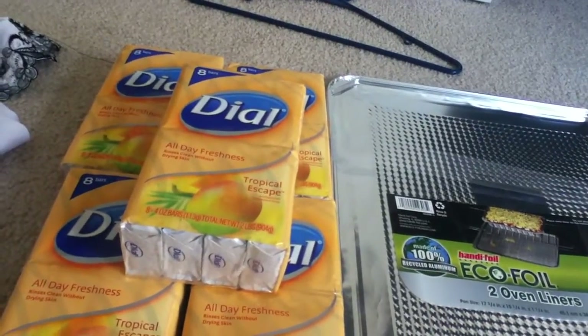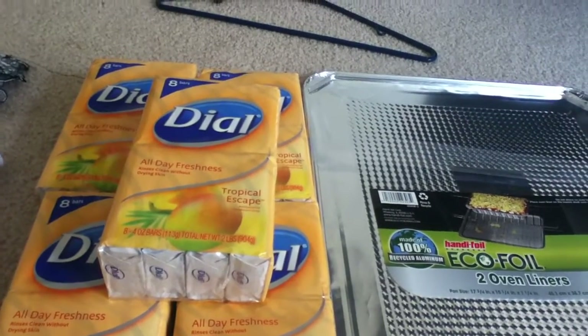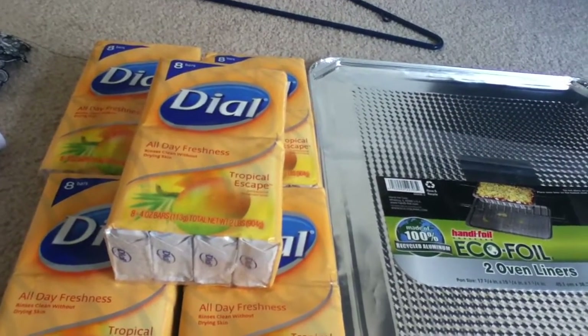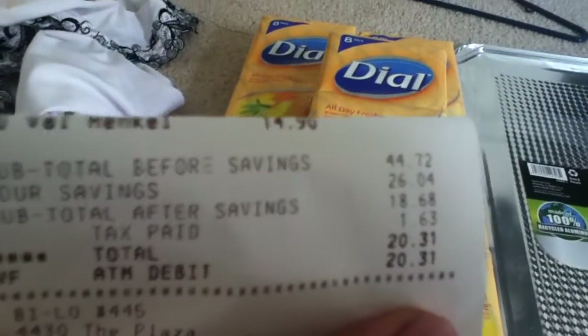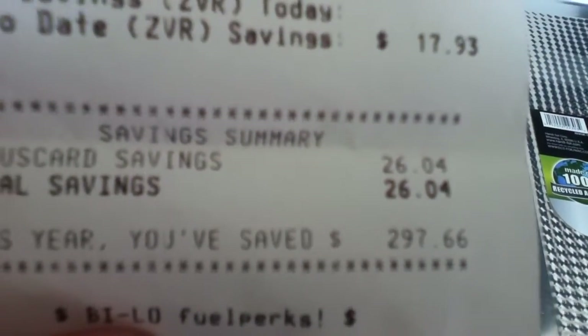I got $5 off my order for purchasing $15 worth of the Hinkle product, and I got 5 cents back for the cake pans I mentioned earlier. My total out of pocket was $18.68, and my total savings was $26.04.